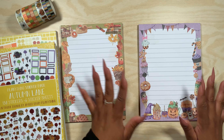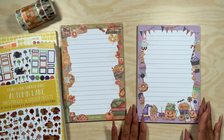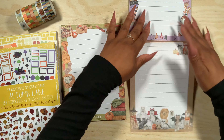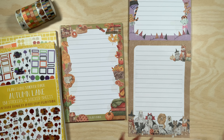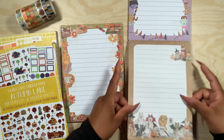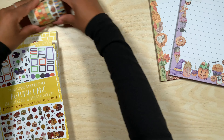Then we have the halloween one — lots of purples, blacks, and oranges. Look at this cute little ghost with a bow! We have pumpkins, hats, spiders, and then if we flip it we get the other side which has these adorable animals in their costumes. Oh my gosh, that is super cute! I am definitely here for these notepads.